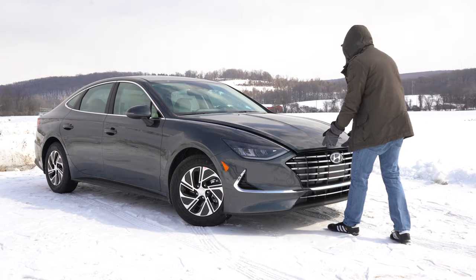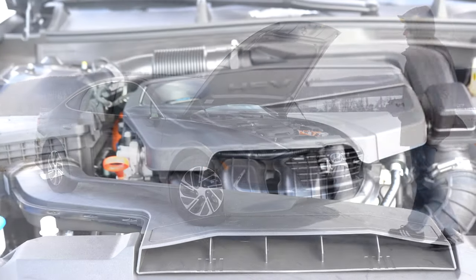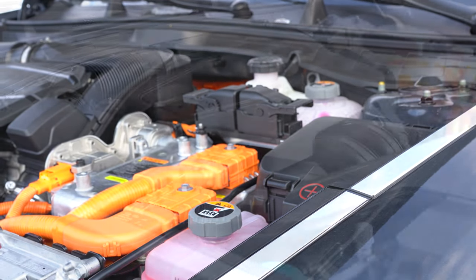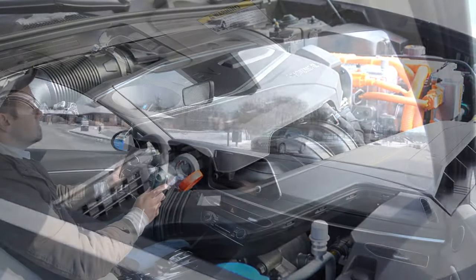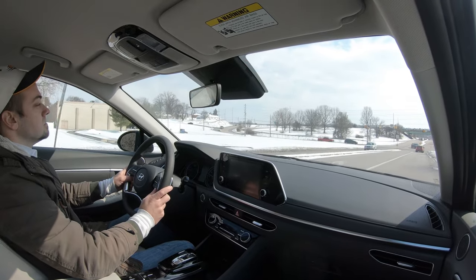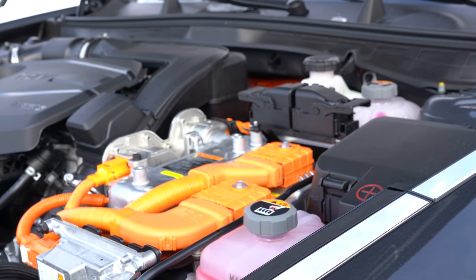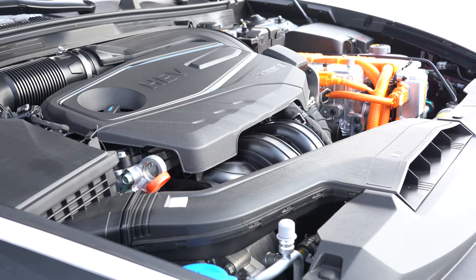When it comes to the power plant, that will be the same amongst all trim levels. Powering the Sonata Hybrid is a 2.0-liter Atkinson cycle inline four-cylinder engine producing 150 horsepower at 6,000 RPM and 139 pound-feet of torque at 5,000 RPM. Then there is the electric motor — a 270-watt lithium-ion polymer battery — producing an additional 51 horsepower and 151 pound-feet of torque. Combined, those numbers come in at 192 horsepower and 271 pound-feet of torque.